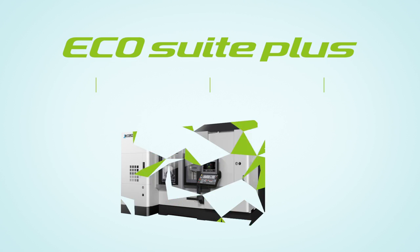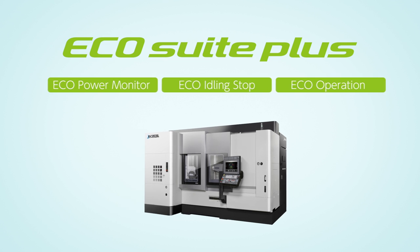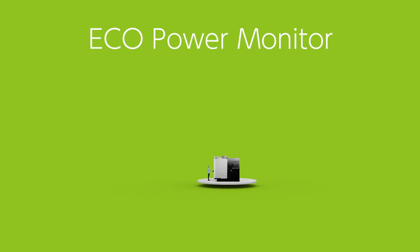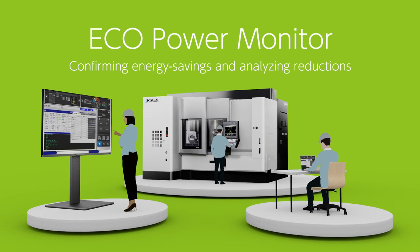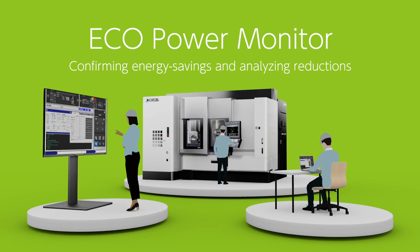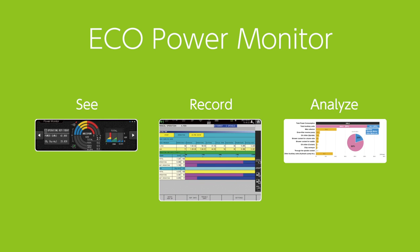Okama's energy-saving system, ECHO Suite Plus. ECHO Power Monitor for confirming energy savings and analyzing reductions. CO2 emissions associated with the machine itself, and also individual auxiliary and peripheral equipment, can be checked. This enables the customer to see, record, and analyze the results for taking appropriate measures and actions.